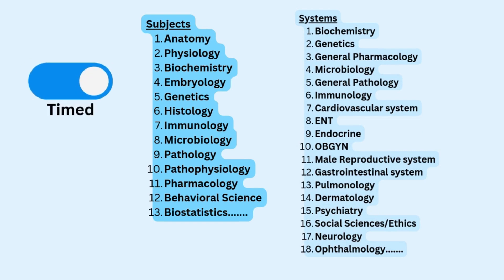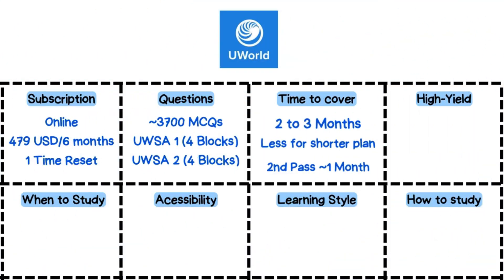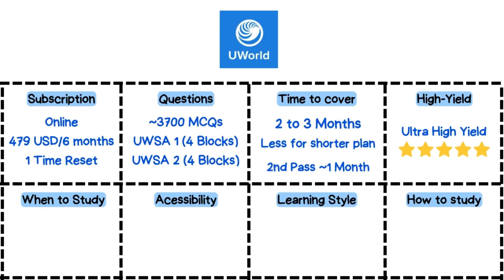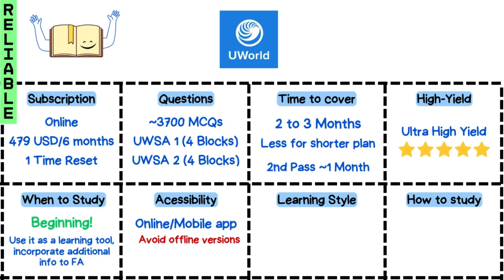Use timed mode for real exam practice or tutor mode for immediate feedback. Expect to spend about 2 to 3 months if you're going deep into each question, but you can adjust based on your schedule. UWorld ranks ultra high on the scale of high yield resources, with questions that closely mirror what you'll see on exam day. Best to start with it online since offline versions are outdated and won't let you track your progress. You can access it anywhere online or via their mobile app — perfect for hands-on learning through practice and active recall.